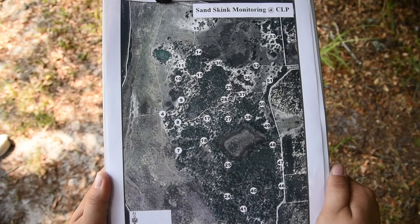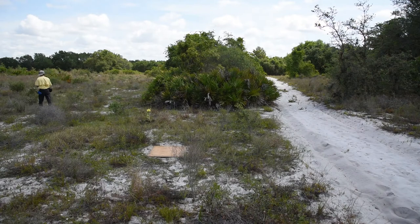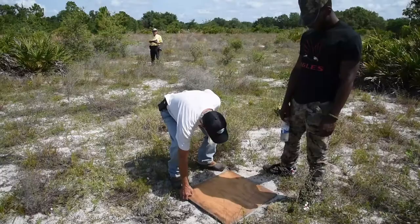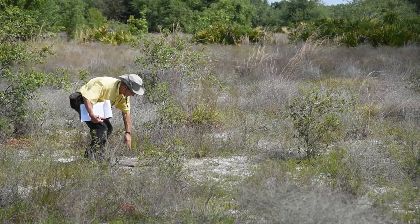We're at Crooked Lake Prairie, and this map shows the boundaries outlined in white. Each of the numbered points are our monitoring stations. At each station we have four boards that we are checking. Crooked Lake Prairie is approximately 525 acres, and on this site we have a little over 30 stations that we do for sand skink monitoring.